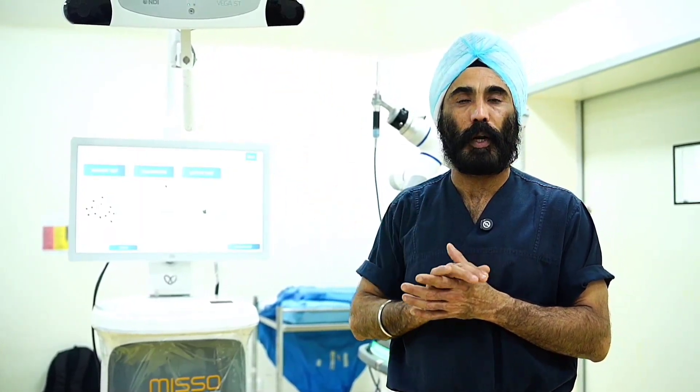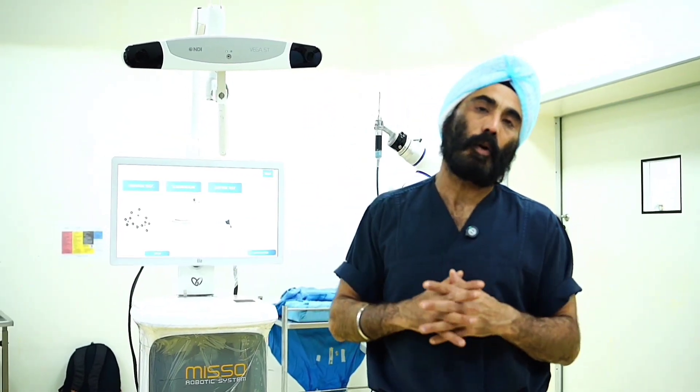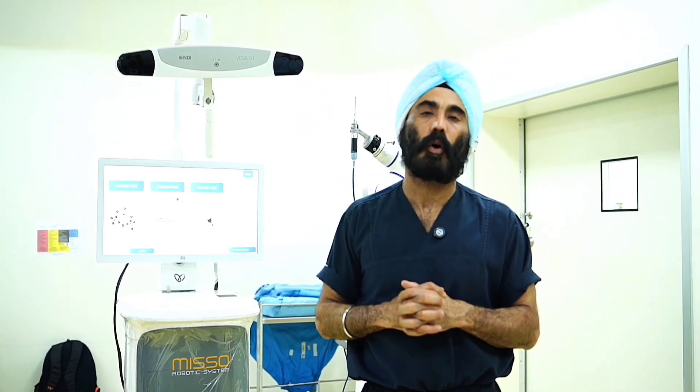These are the advantages of robotic knee replacement surgery, and that is why I always recommend robotic joint replacement surgery to all my patients.